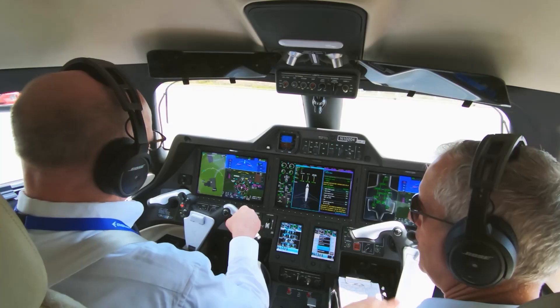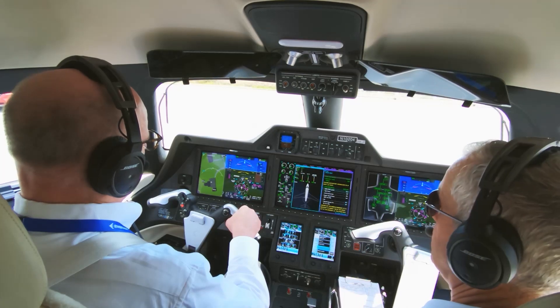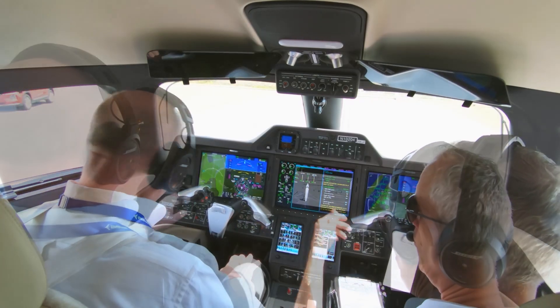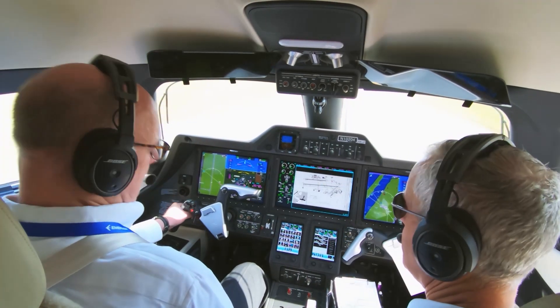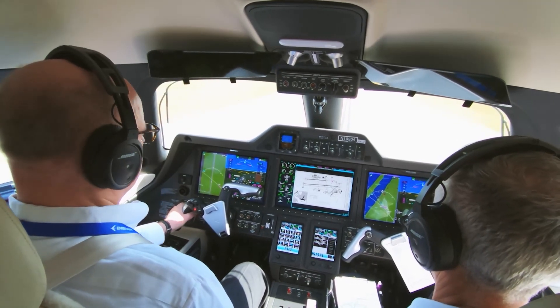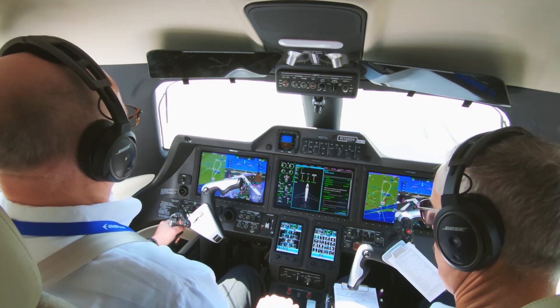A new initialization procedure prompts you to enter each flight's initialization data on the touchscreens. For the flight, I'm paired with test pilot Steve.